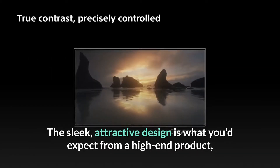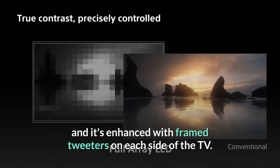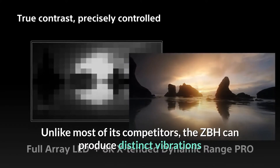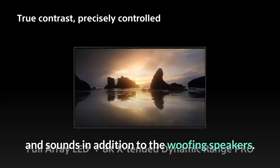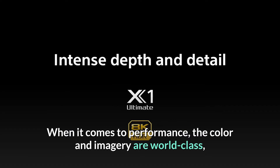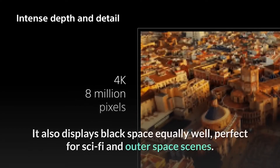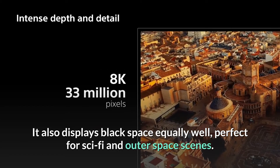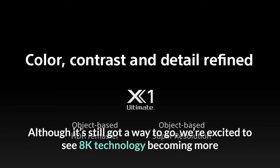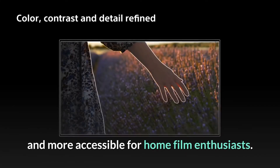The sleek, attractive design is what you'd expect from a high-end product, and it's enhanced with framed tweeters on each side of the TV. Unlike most of its competitors, the Z8H can produce distinct vibrations and sounds in addition to the woofer speakers. When it comes to performance, the color and imagery are world-class, especially when displaying bright HDR video. It also displays black space equally well, perfect for sci-fi and outer space scenes. We're excited to see 8K technology becoming more and more accessible for home film enthusiasts.